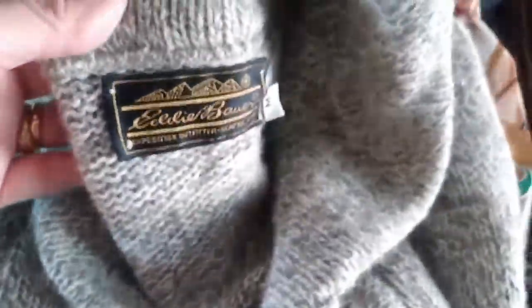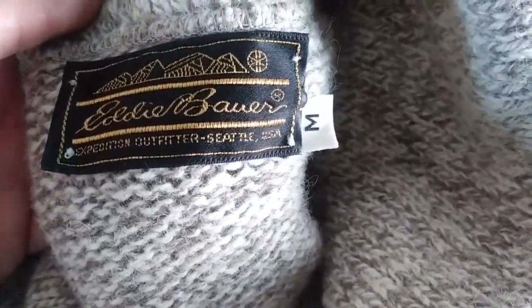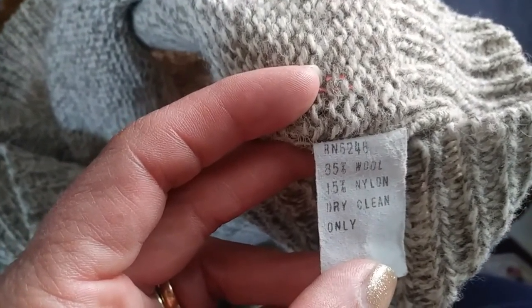And then I found this cute Eddie Bauer Expedition Outfitter, Seattle USA, size medium. It's 85% wool. Here's how it looks on the hanger.